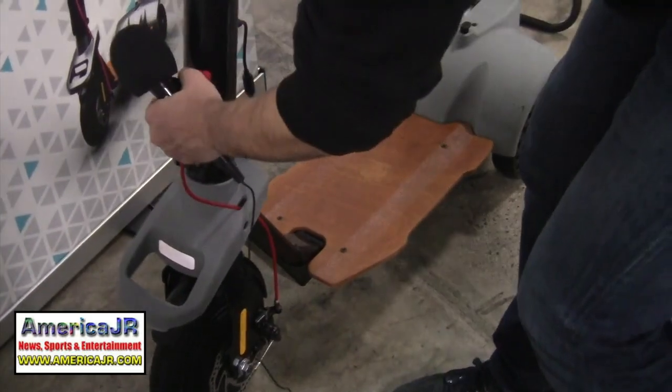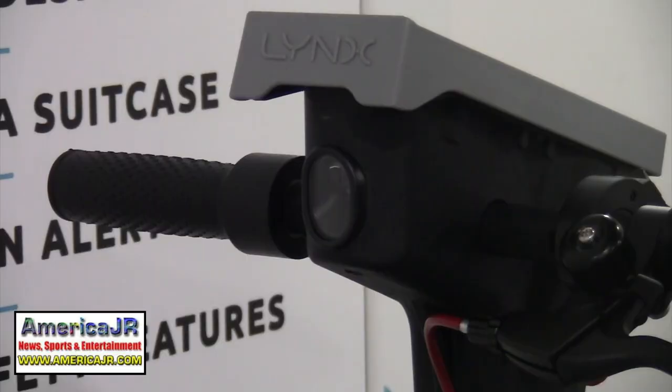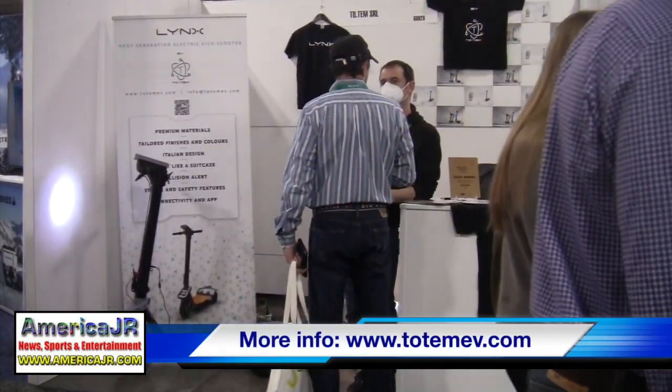These Link scooters are foldable for easy carrying and storage. The E-Motion model produces 12.5 miles of range, while the E-Vision model features 25 miles of range.